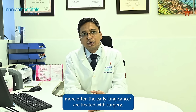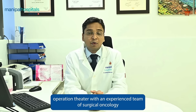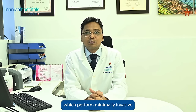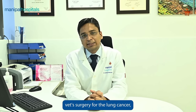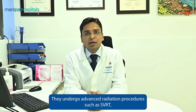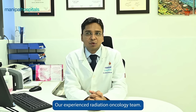More often, early lung cancers are treated with surgery, and we at Manipal Hospital have a state-of-the-art modular operation theater with an experienced surgical oncology team which performs minimally invasive surgery for lung cancer. Those patients who are not medically fit for surgery undergo advanced radiation procedures such as SBRT, delivered via our Linac system led by our experienced radiation oncology team.